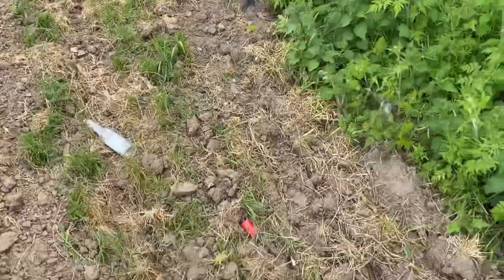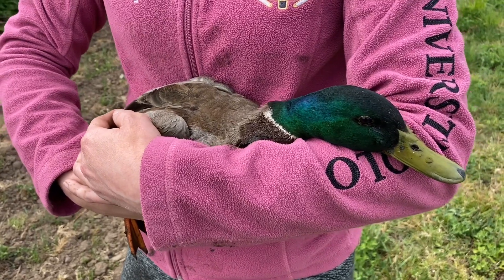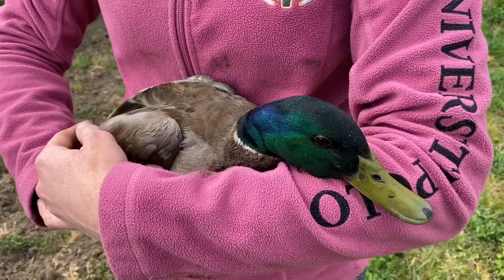A bit of duck rescue - not sure what's wrong with it, it's either its beak, its leg or its wing, but it was stuck in the ditch and couldn't move. So we're going to take it back, feed it, and see what we can do.